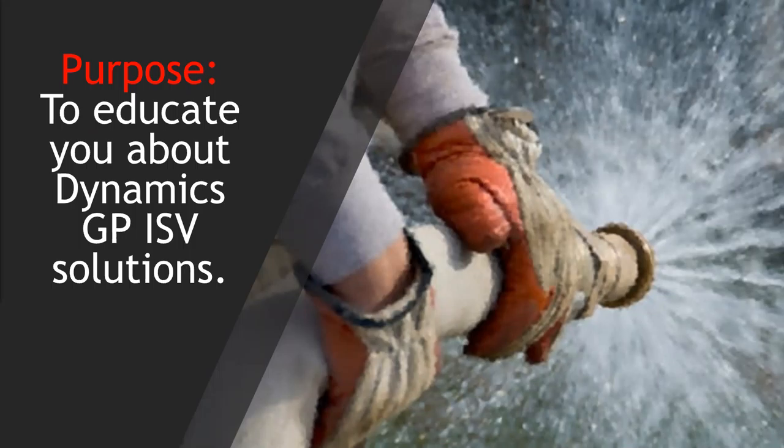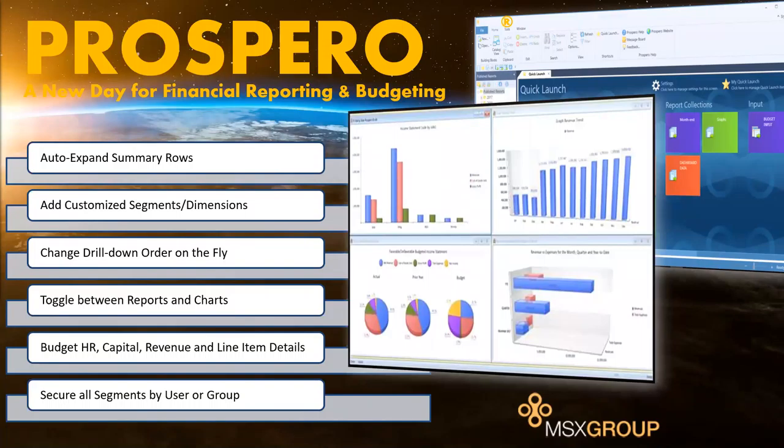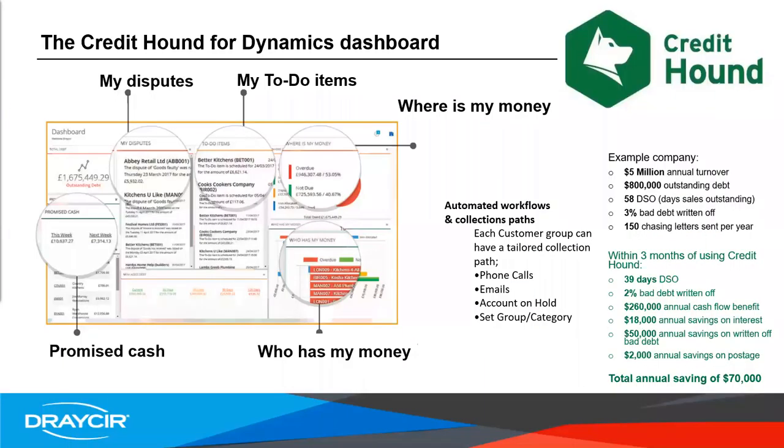Let's kick it off with a product for reporting: Prospero. Prospero is a single-purpose built application for financial statements, budgeting, and analysis. Listed here are key features of Prospero. This is not an Excel-based solution — you can even convert reports from Management Reporter, FRX, and Forecaster. The team from MSX Group actually worked at Microsoft and knows what's needed for reporting and budgeting. It's proven and works in the cloud, on-prem, or a hybrid of installations.